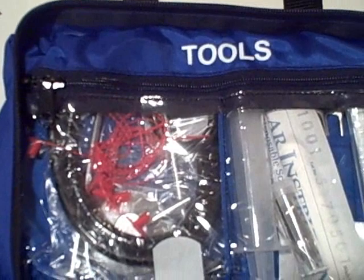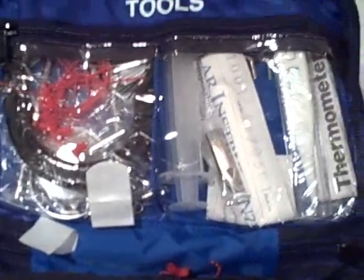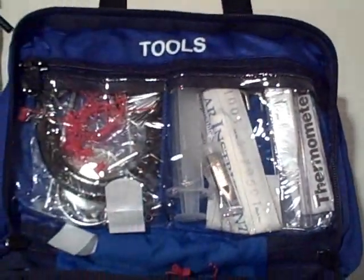They've also got other things here called tools — it looks like there might be a stethoscope in there, some syringes, even a digital thermometer — so a lot of good handy things to have.